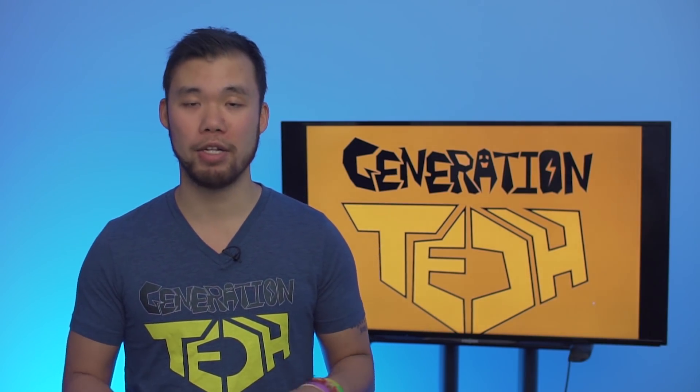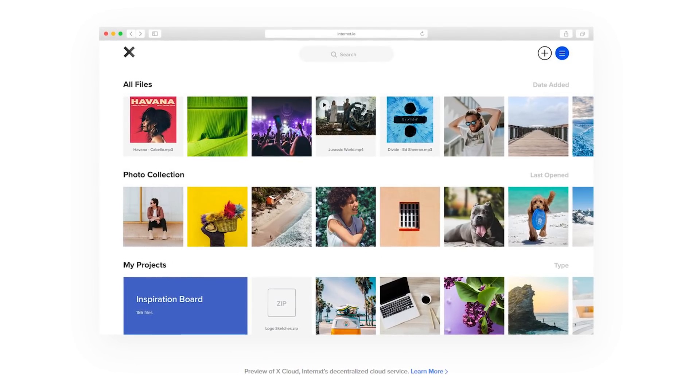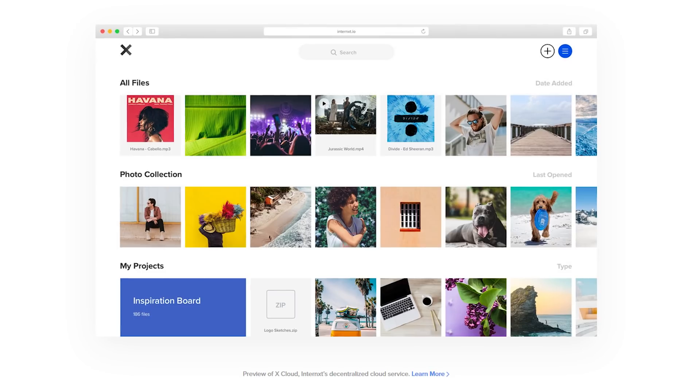If you want to learn more about Internext xCloud and their new cryptocurrency, just follow the link down below. Also, keep an eye out for their beta launch, which will happen in quarter three of this year. Now back to the Star Wars galaxy, where, like Keanu Reeves, technology will never change.